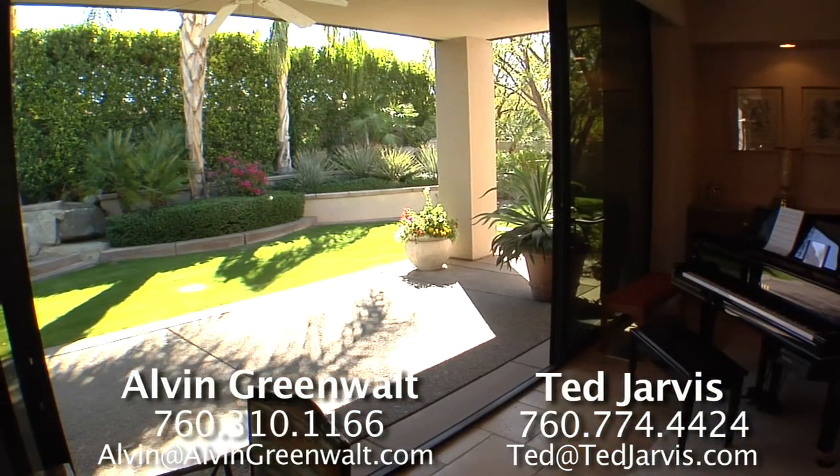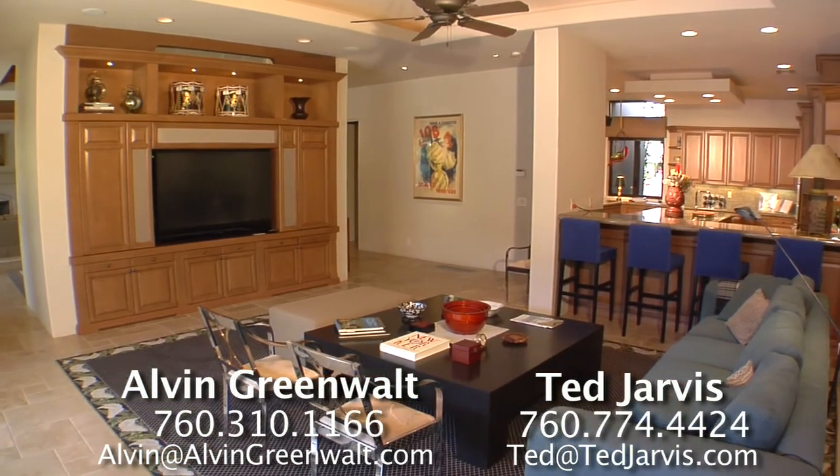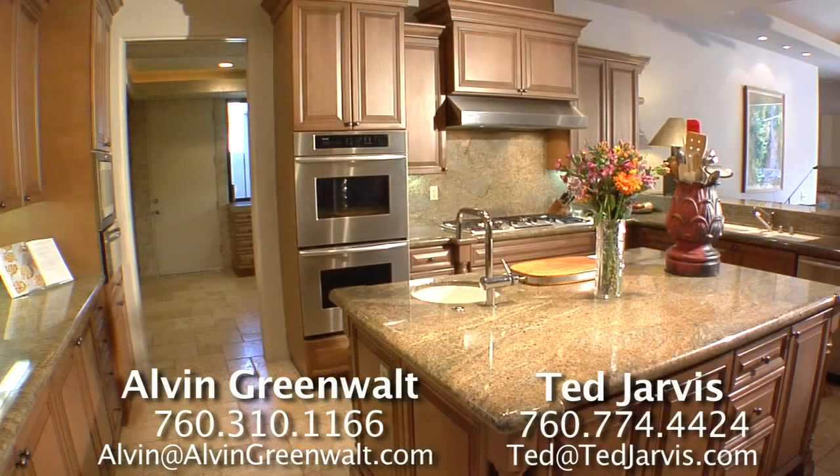The family room utilizes massive sliding walls of glass, a built-in entertainment center with surround sound, and easy access to the back patio.